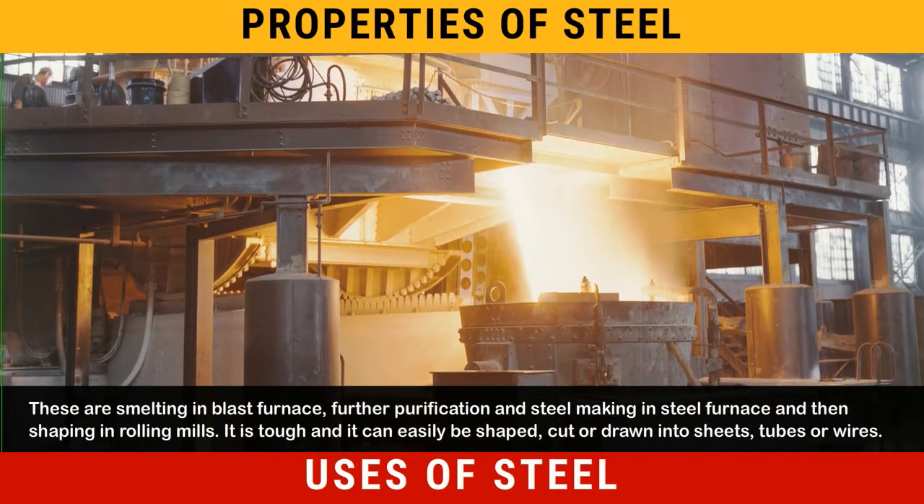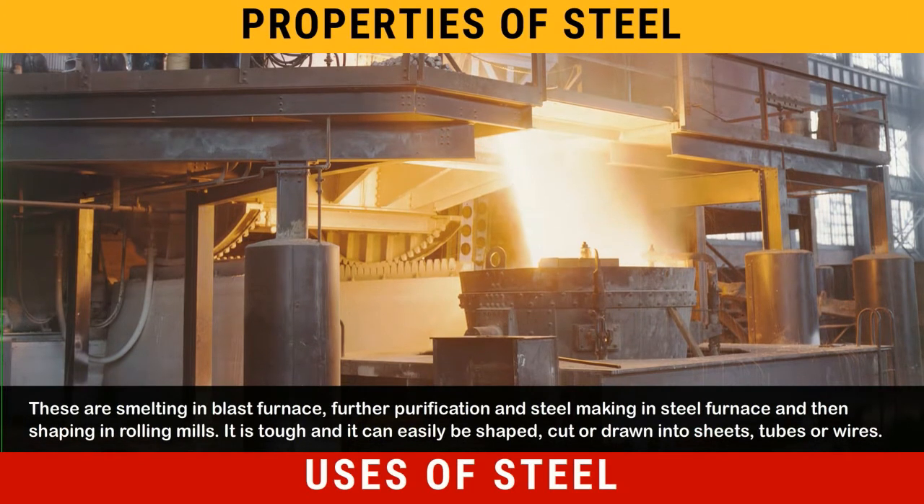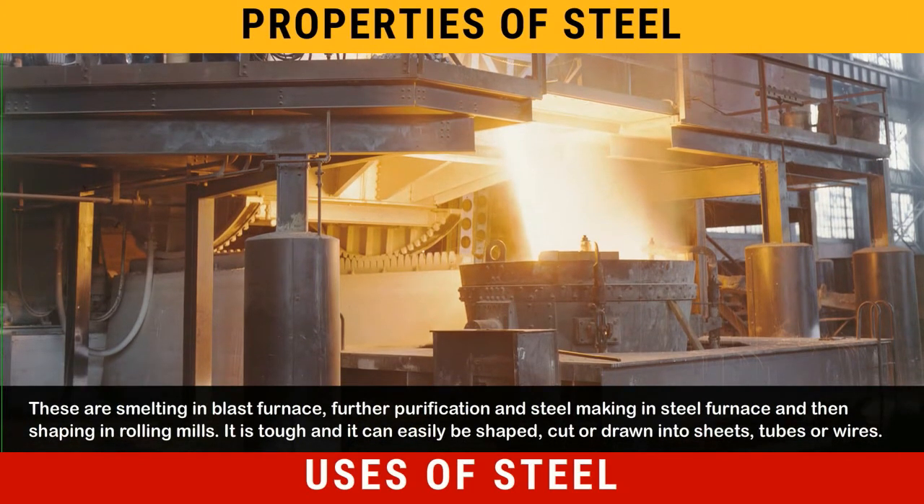Steel is tough and it can easily be shaped, cut, or drawn into sheets, tubes, or wires.